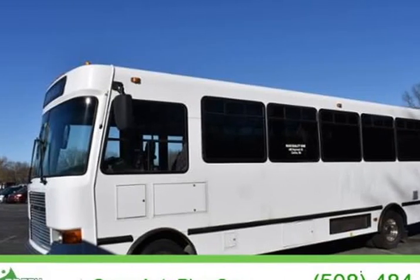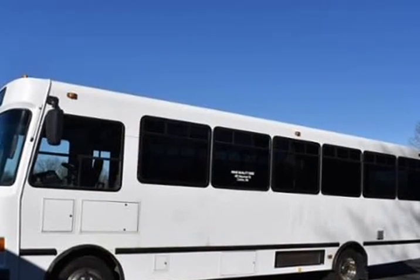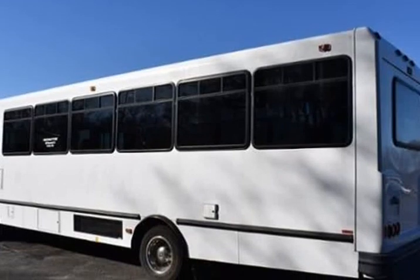This 2014 Freightliner is brought to you by Green Auto Plus. Low, low mileage, 30-seat bus with a wheelchair ramp at Green Auto Plus.